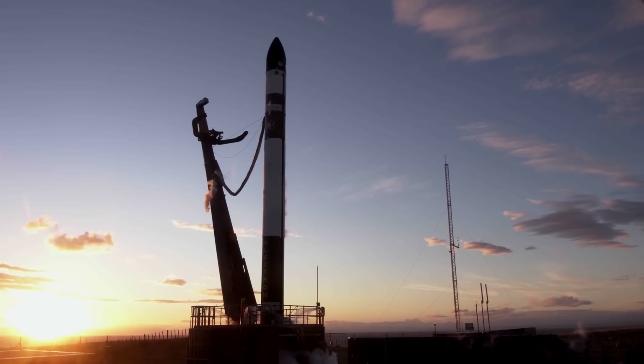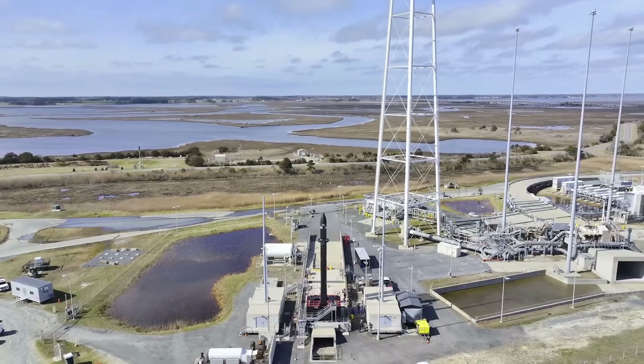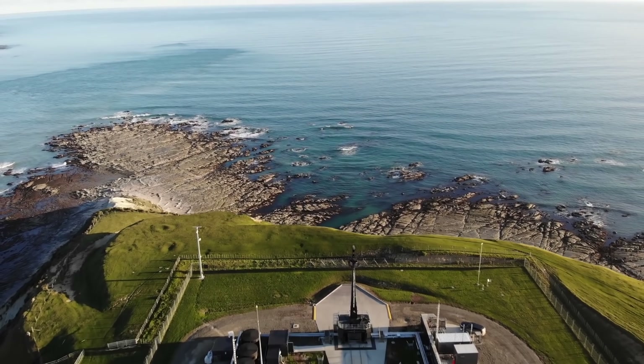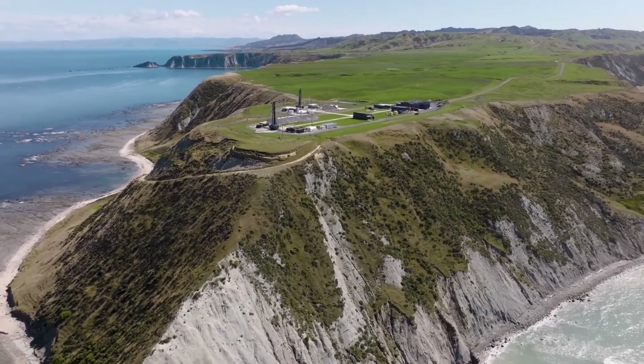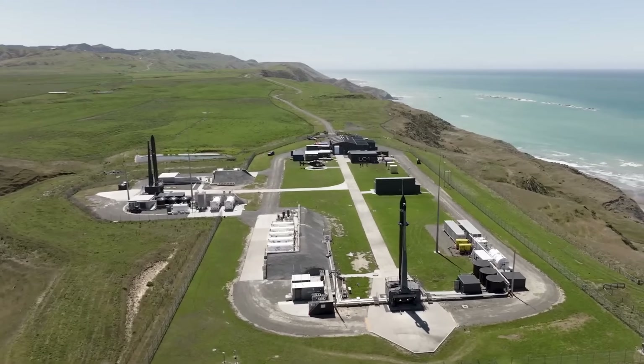Electron launches from two separate continents — it has one launch pad at Wallops Island in Virginia, used mainly for US government launches, but they also have two launch pads on the Mahia Peninsula in New Zealand, allowing up to 120 launches per year, from sun-synchronous orbits down to just 30 degrees of inclination.